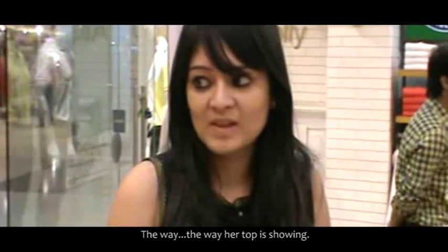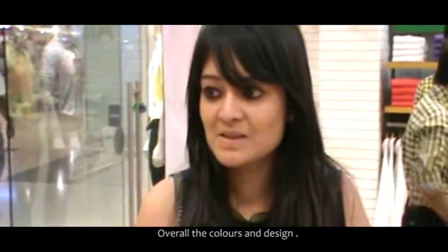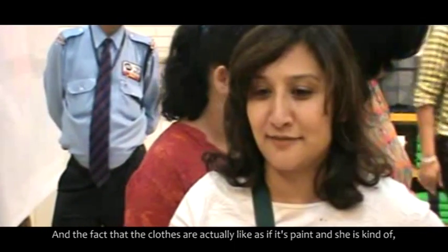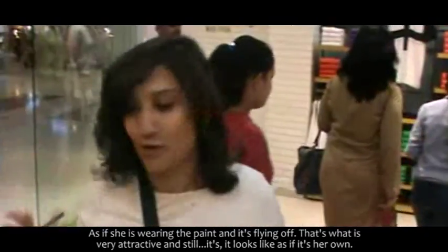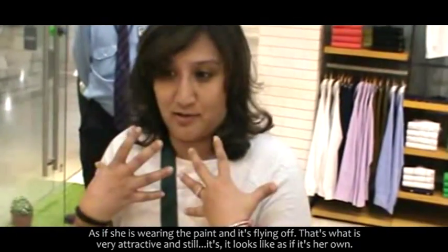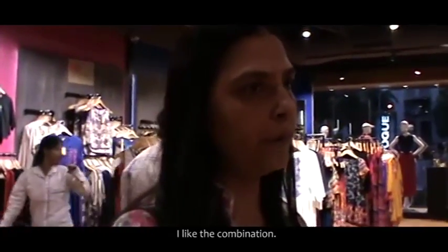The way the Liva top is shown, like it's flowing — all the colors and all the designs. The goal for me is to wear black and white. Experience natural blue fashion — that kind of stays with me. And the fact that the clothes are actually like paint, and she's kind of wearing the paint and it's flying off. That's why it's very attractive, and still it looks like it's her own. Clothes are quite catchy.